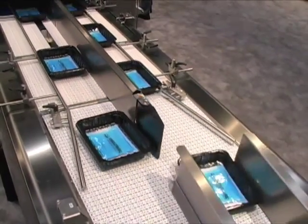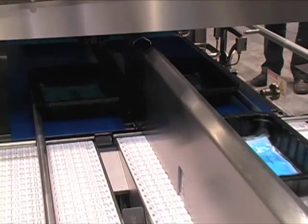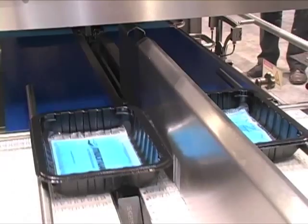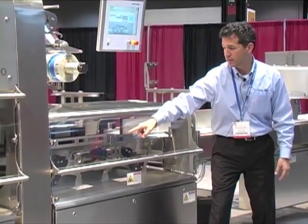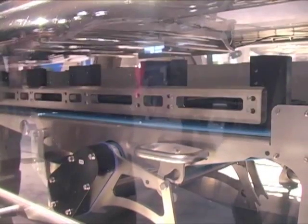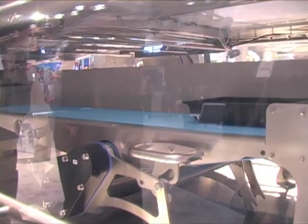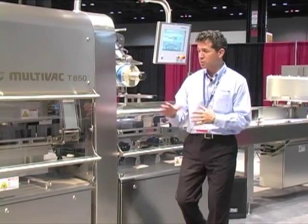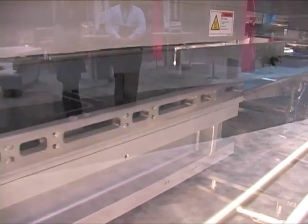Before the trays can be sealed under modified atmosphere, each track has to be indexed in a group of four rows of packages. We achieve this using what's called a buffering belt inside the tray sealer. The buffering belt creates just the right spacing to match the sealing dies inside the tray sealer. In our demonstrations we are sealing eight trays at a time, ten cycles per minute, or 80 packages per minute.